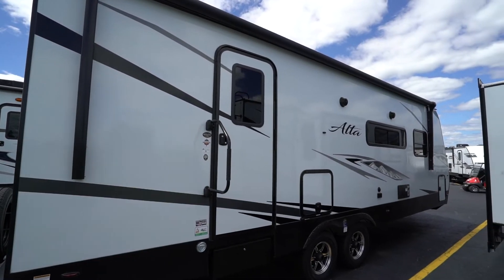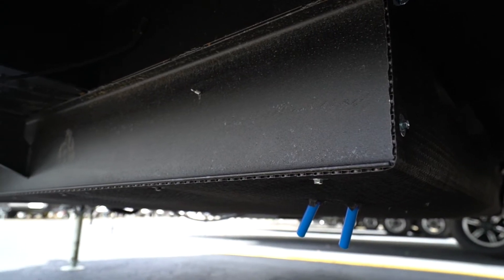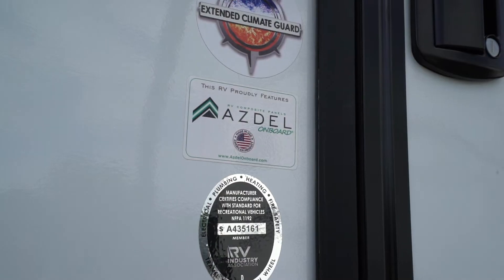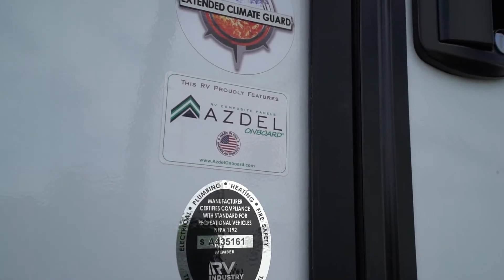Before we look at floor plans, let's take a look at some of the construction highlights for the East to West Alta. First up, you'll notice the smooth laminated exterior. But what you won't notice is the automotive deposition-coated Norco drop frame and the protective Asdell sidewall panels. The panels will keep your new Alta quieter and are temperature and weather resistant to prevent unwelcome odor from creeping into your RV.